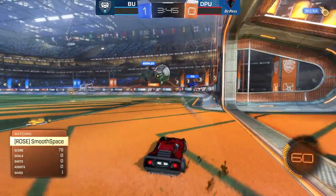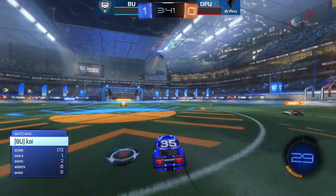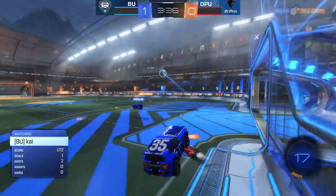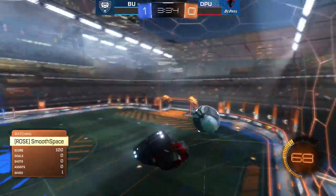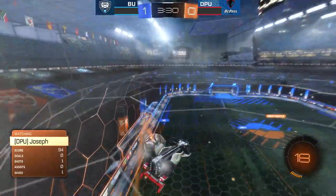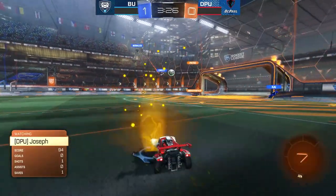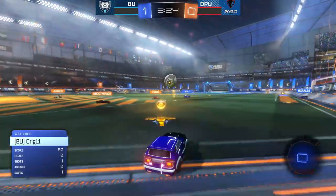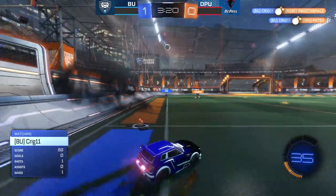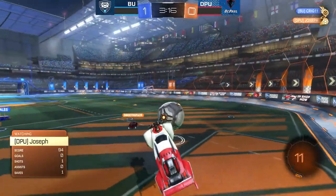Morales taking control on the wall trying to get that pass off to Kai. Craig with a solid defense, big demo from Kai. Morales getting the clear away. Tough miss from Smooth Space. Ball back in the DePaul half. A little bit of a double commit there from Butler trying not to overextend. Another good demo, a double demo coming out from Craig. Kai still in possession. Craig going for a shot, blocked away by Joseph.